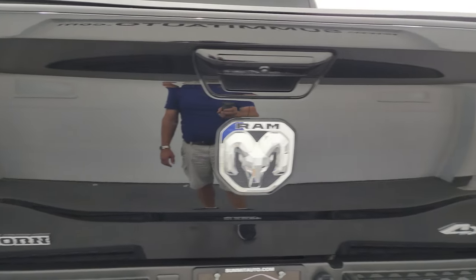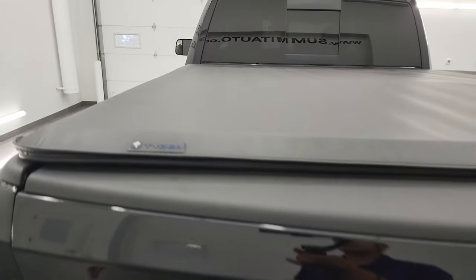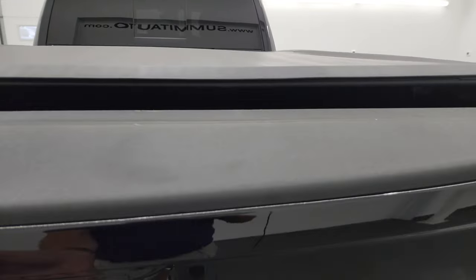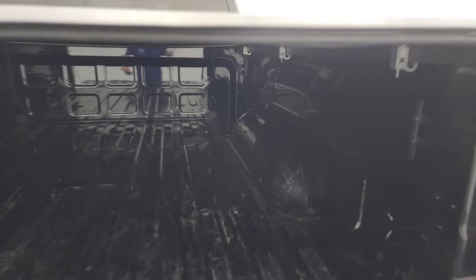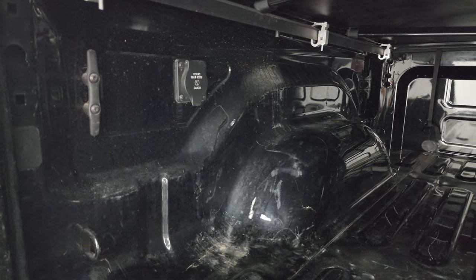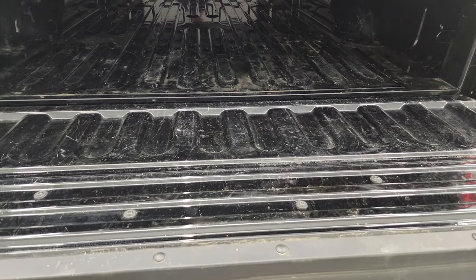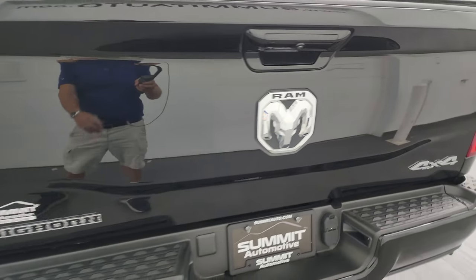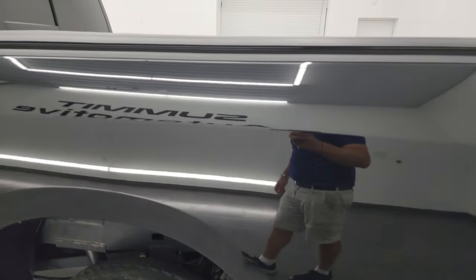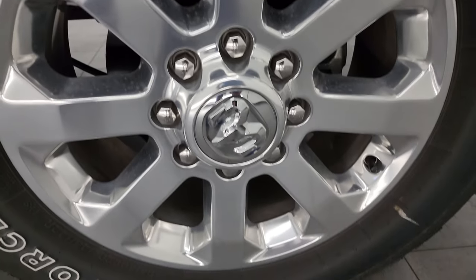That tailgate is in very nice condition. You get the chrome 4x4, Ram, and Big Horn logos. This one has a Tiger soft tonneau cover — no rips or tears. It has the shock-down assist tailgate, and the bed has a little bit of light-duty usage but is in really nice condition overall. You do get a 115-volt, 400-watt plug-in and four side box tie downs. Coming around the driver side, it's just as clean as the passenger side — no major dents or dings on the box. This back wheel is just as nice as the rest.